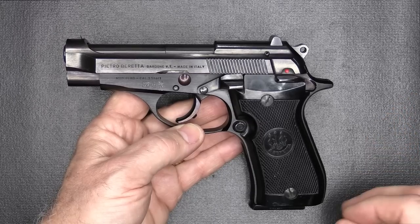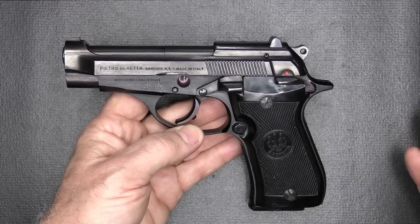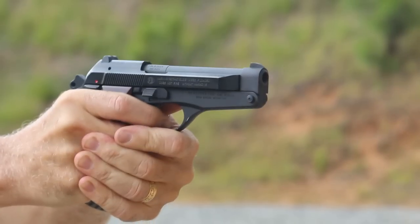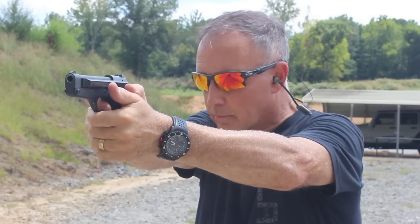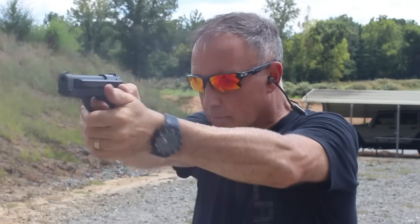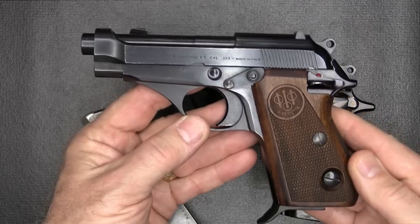They made these in 32, 380, and 22. The 380s and the 32s were usually used by police forces, so we're seeing a lot of surplus. The Model 86, which I did a review on a few months ago, is one of their tip-up barrel designs and they bring a premium. Those are really beautiful guns to shoot, and that tip-up barrel is a really cool feature.